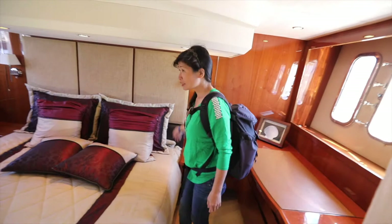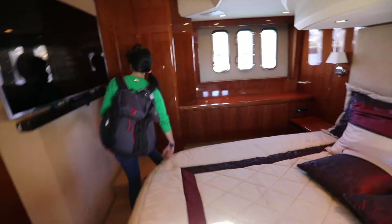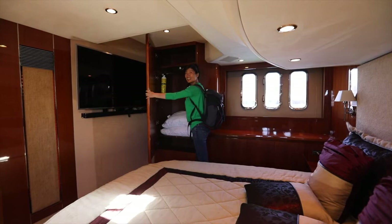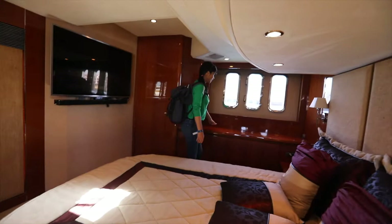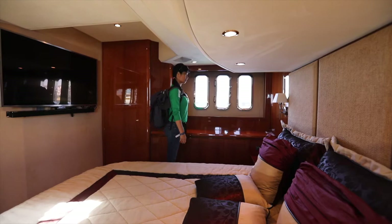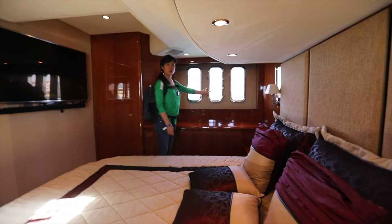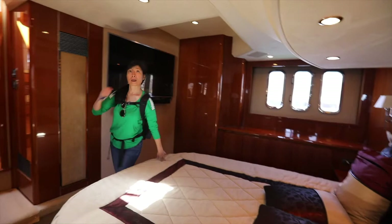A big TV — a huge TV here. Closet — it's quite big. It is cold over here, the breeze coming in — good breeze but kind of cold. Nice stand here, but what things can you put here? It's not secured, so anything you put here will move around. And it's only one window you can open, not all three. Well, it feels like I only need one — lots of wind coming in.